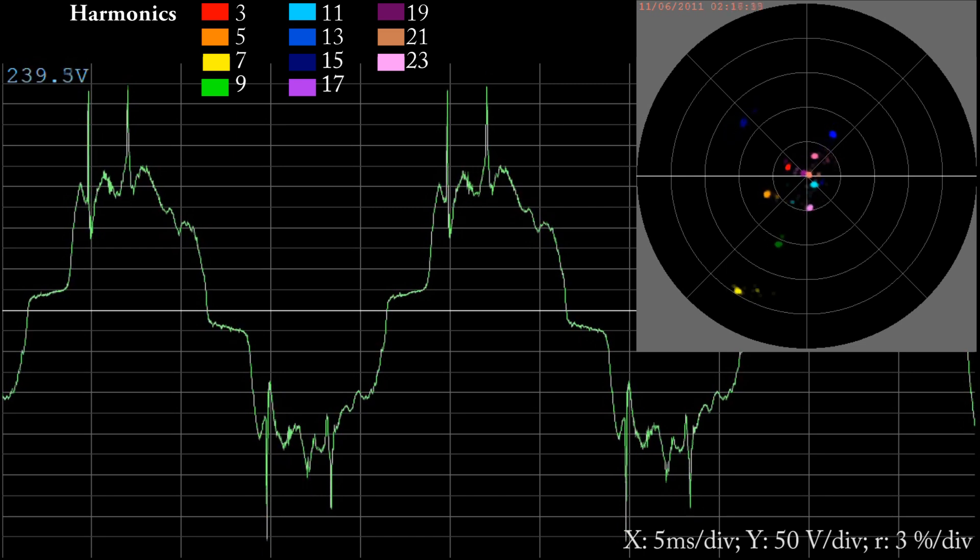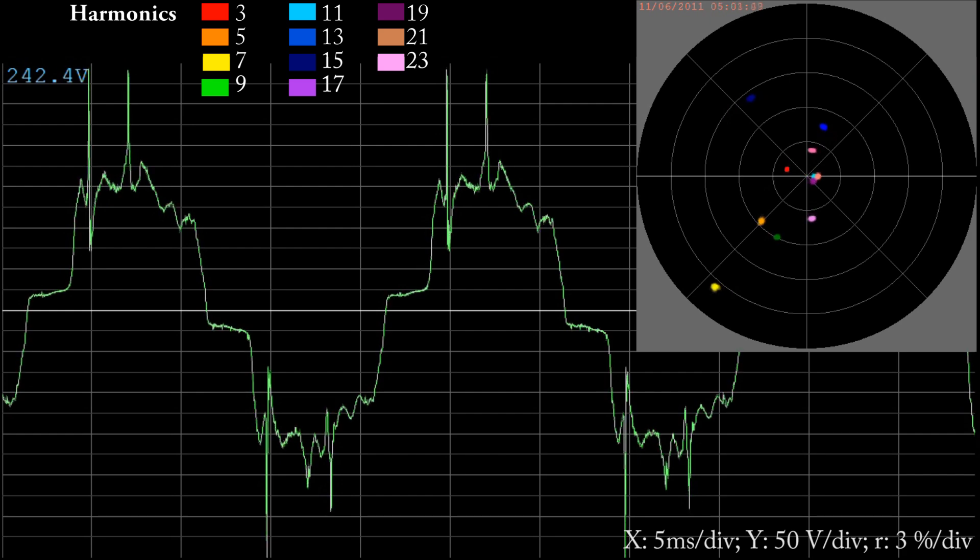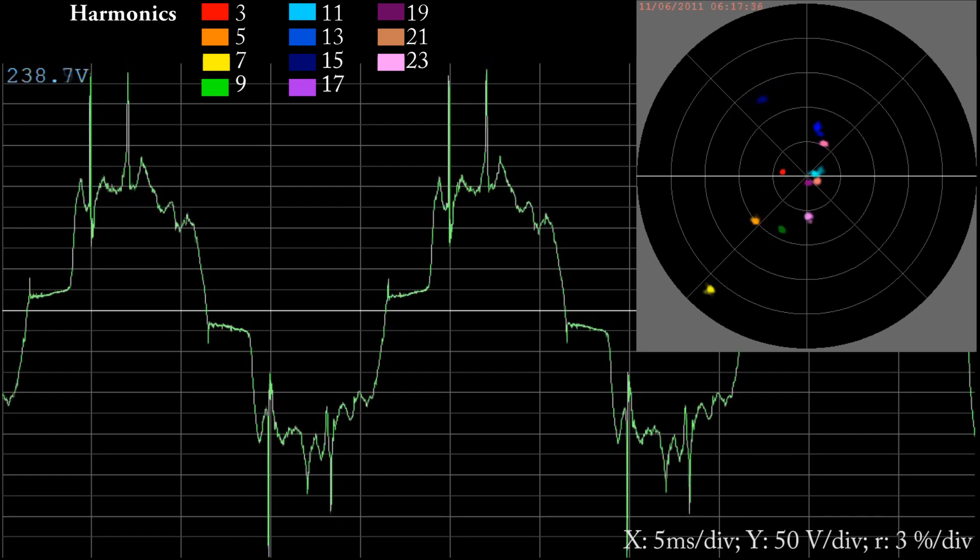For those of you who aren't familiar with this type of display, we've got two displays here. One is a fairly straightforward oscilloscope display showing the waveform. You can see the RMS voltage averaged over a one second period up in the top left. And in the top right of the display we have a vectorscope showing the harmonics.